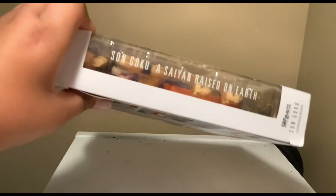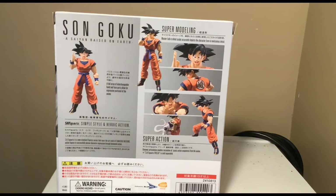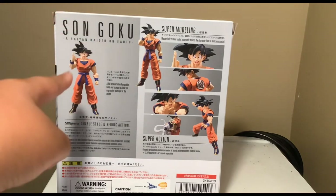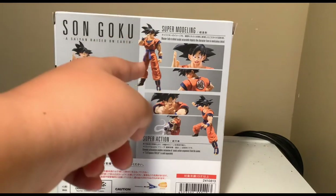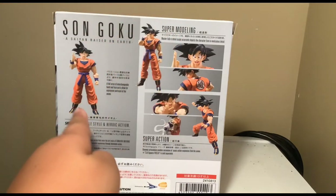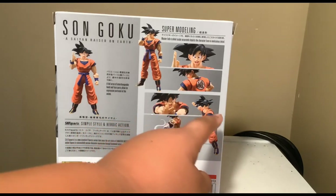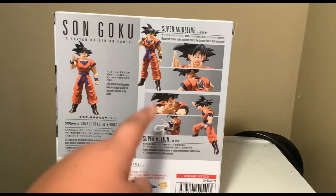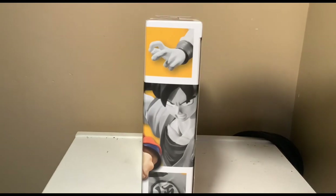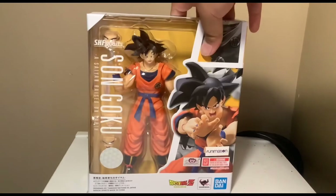The side of the box says Son Goku — A Saiyan Raised on Earth. On the back you can see all the different poses you can do: the base pose, the transportation pose, the Kamehameha pose where he's actually powering it up. It also shows his fighting style and a Frieza versus Goku scene. The other side again reads Son Goku, Saiyan Raised on Earth.